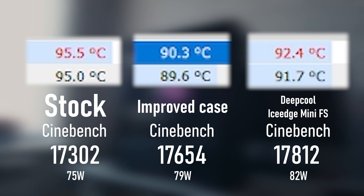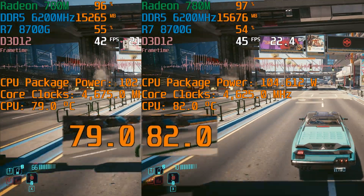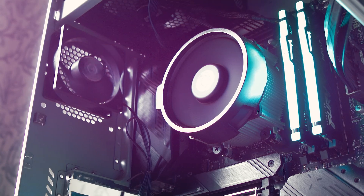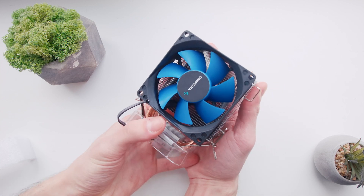Oddly enough, the temperature increased in Cinebench — but that's because the processor realized it has more cooling capacity and simply drew more power. The difference in Cyberpunk is more noticeable: the frequency increased, the temperature dropped, as well as the noise. Another advantage of a tower cooler is its ease of modification — you can change the fan or add another. But I'm interested in finding the real limit for such a tower cooler. Do you really need liquid cooling, or can you just give the cooler you already own better conditions?